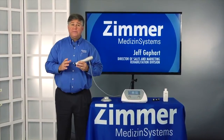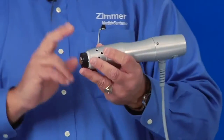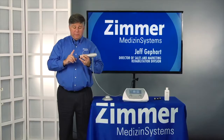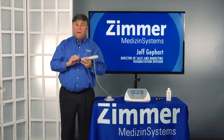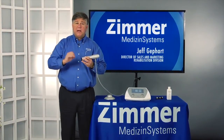We all know doing soft tissue work is very time and labor intensive. The radial pulse therapy device is designed to deliver mechanical energy into that tissue, making it less labor intensive, getting better results by delivering that mechanical energy into the tissue deeper and at much higher intensity.